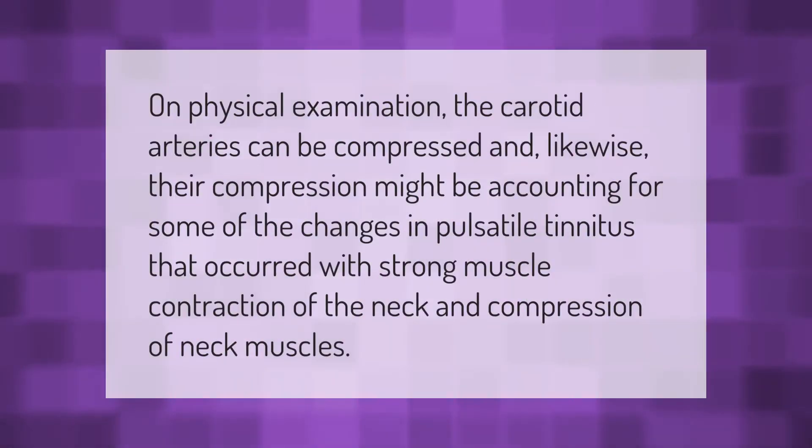On physical examination, the carotid arteries can be compressed, and likewise their compression might be accounting for some of the changes in pulsatile tinnitus that occur with strong muscle contraction of the neck and compression of neck muscles.